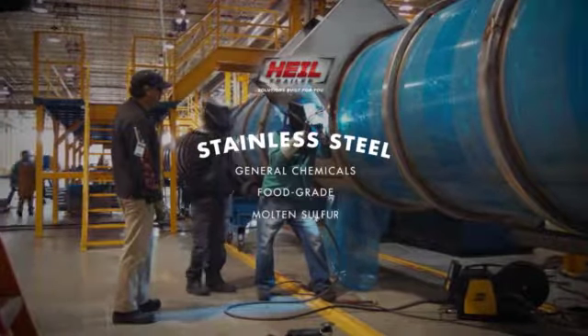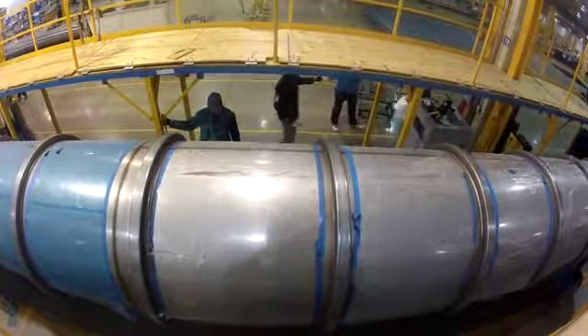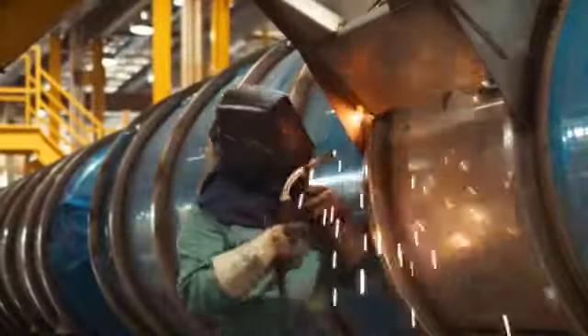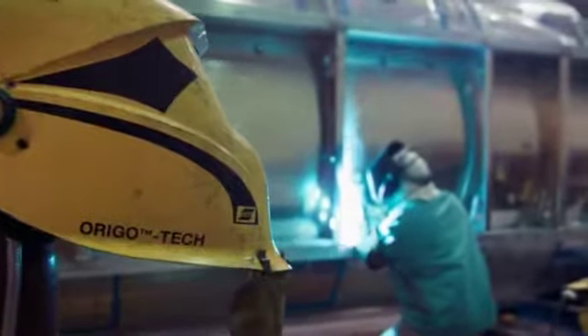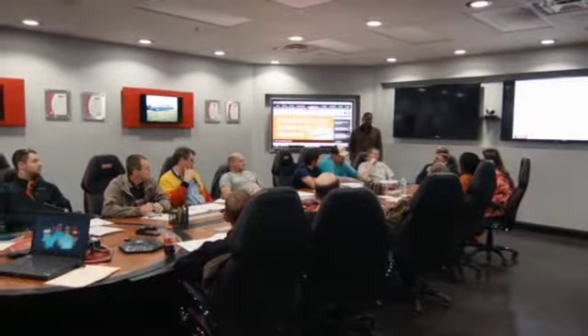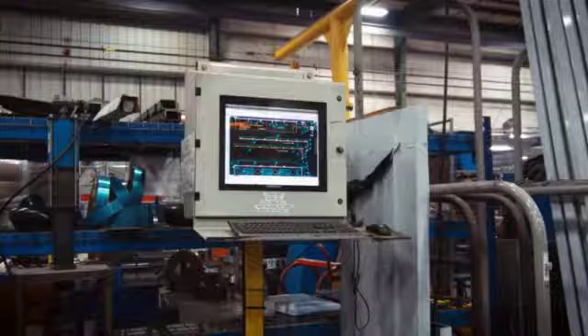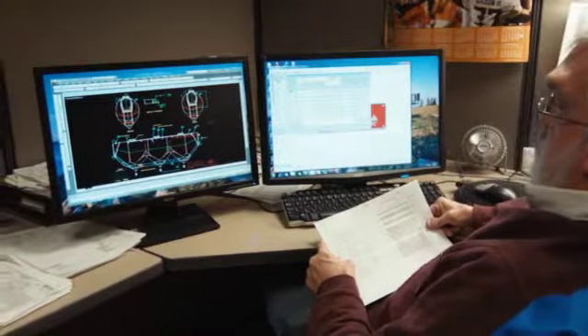Heil Trailer produces premium stainless steel products for food grade, molten sulfur, and acids. Under the careful guidance and backed by the resources of American Industrial Partners, AIP, Heil Trailer expanded its product range in 2014 to offer this stainless product. And as with every Heil Trailer product comes the relationship and unwavering support that loyal customers over the decades and around the world have come to expect from Heil Trailer and its dealers, as well as the company's top drawer engineering, customization, and design for the most demanding load and region-specific requirements anywhere.